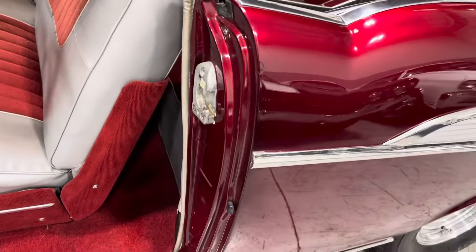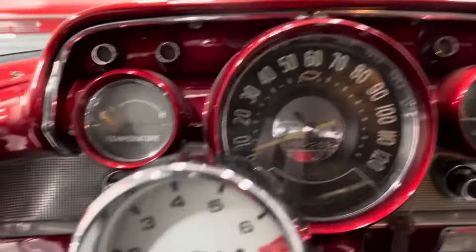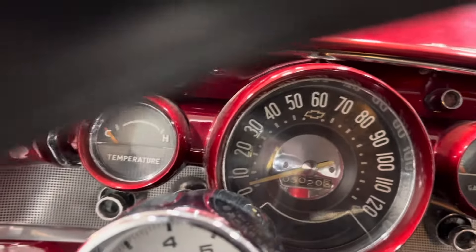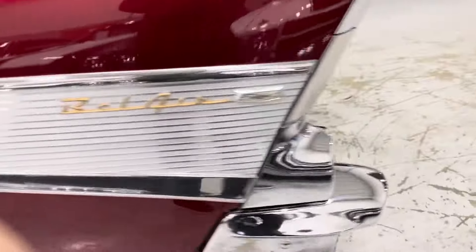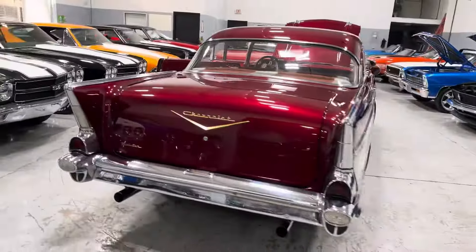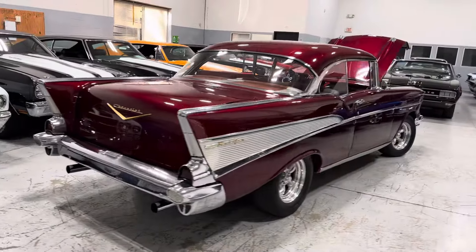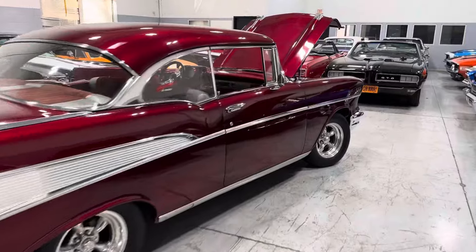Body is as straight as can be. Look at those door jambs — 5,000 miles since the restoration. When the sun hits this car, it's unbelievable.